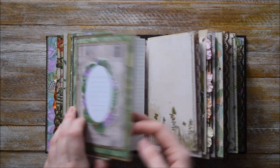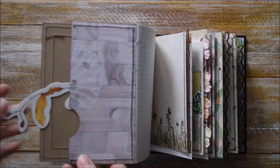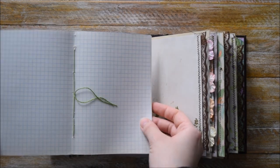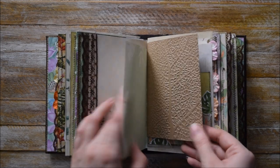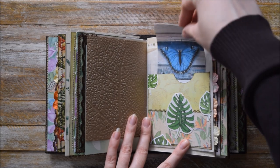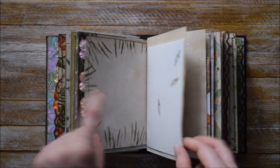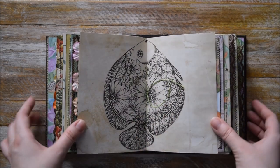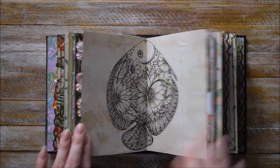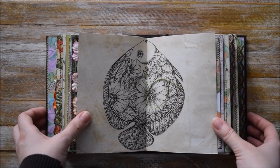Here we have this extra notebook with this pocket — I hope you can see it — and a few pages for writing. Stamping. Another embossed page. A pocket with this beautiful tab or journaling card. Pages from books. Another really nice page for coloring — it's from a coloring book. I really love how this fish looks.